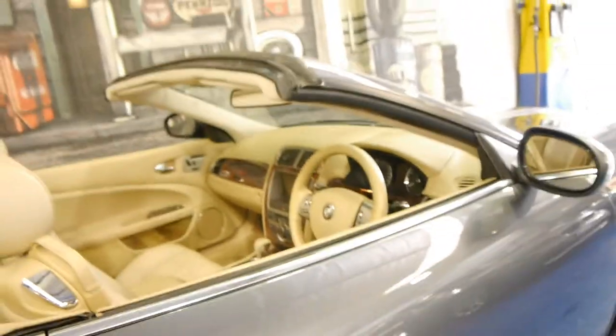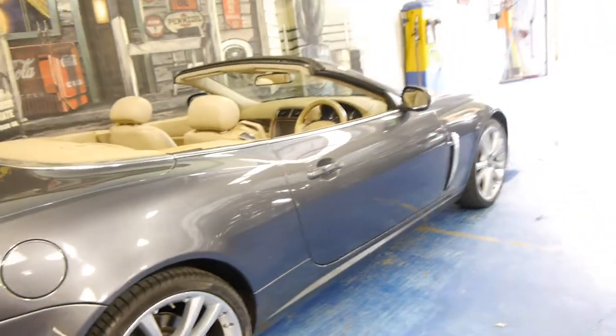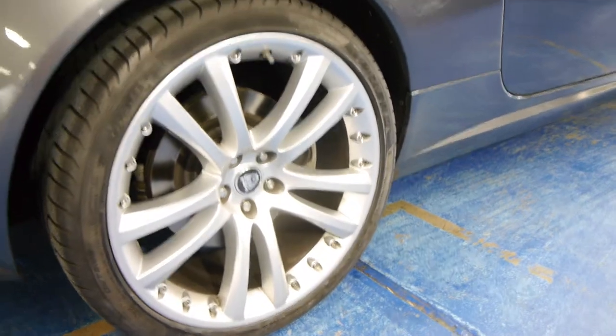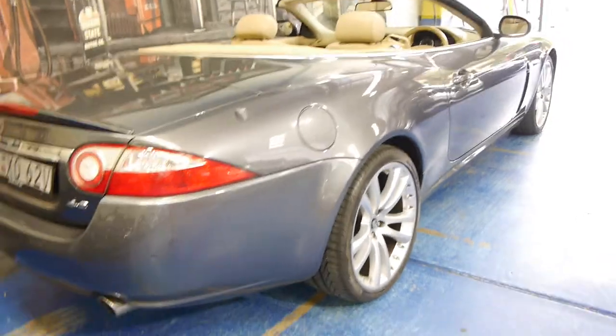It's got the newer 4.2 litre V8 engine which sounds absolutely fantastic. The previous XK8s were great but you didn't really get that V8 feedback that we all love. All the alloy wheels look like brand new, free from scratches and any gutter rash, which you would expect for a car of this age.